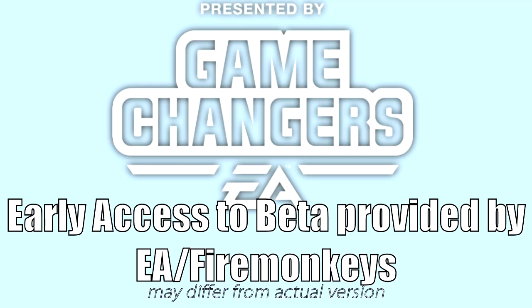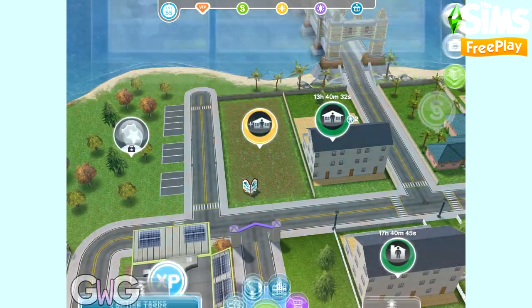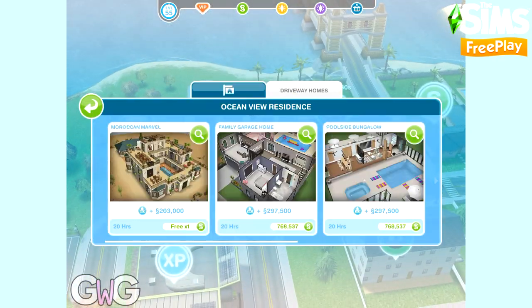Early access provided by EA Firemonkeys, presented by EA Game Changers. In today's video we're going to take a look at the Moroccan Marvel house template that you unlock if you complete the magical Morocco live event in the time limit.